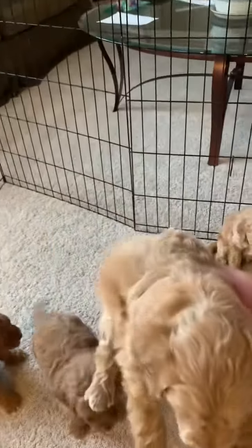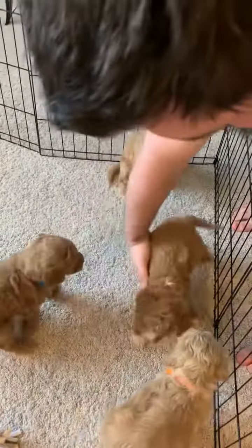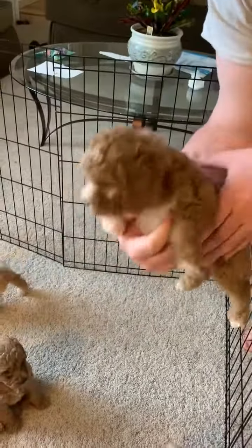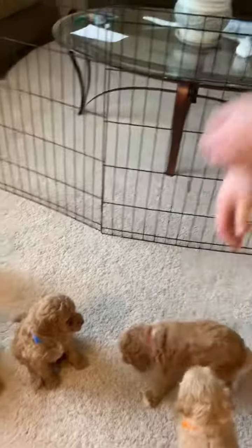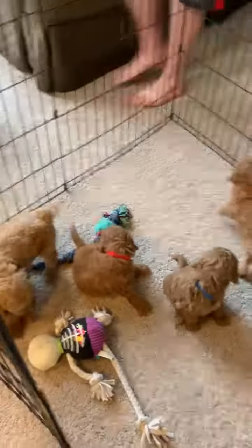There is orange color. Look at that beautiful face. There is pink color. Hello, pink. How are you today? So cute. So wiggly. They're wiggly and playing and having so much fun.